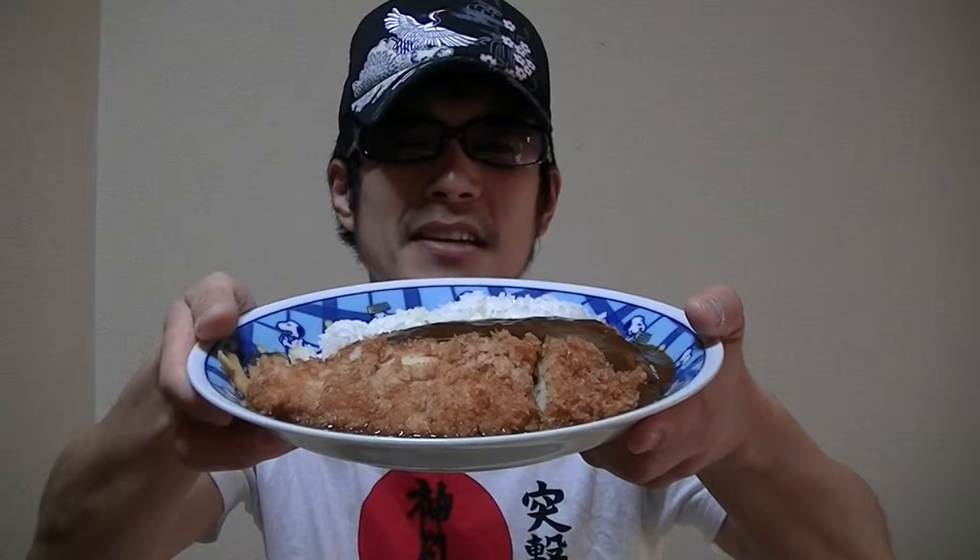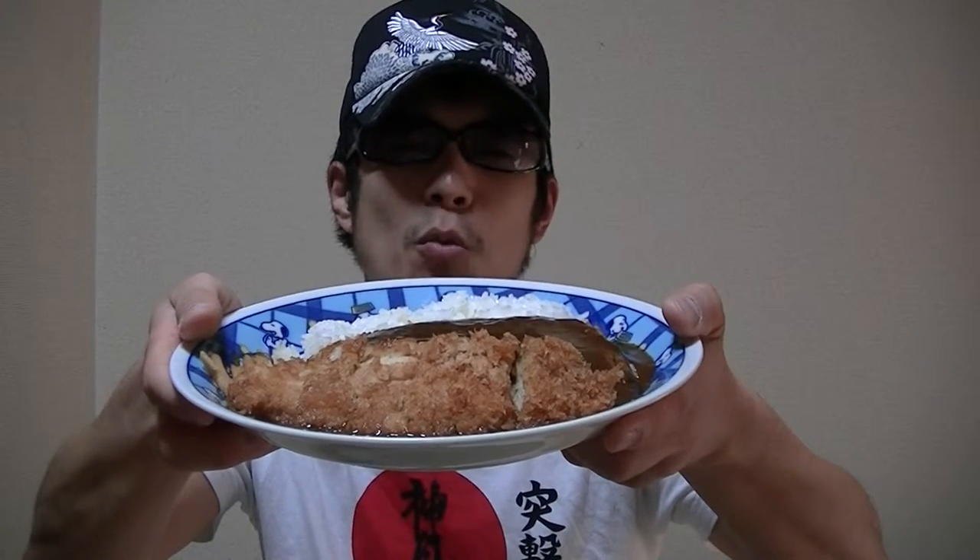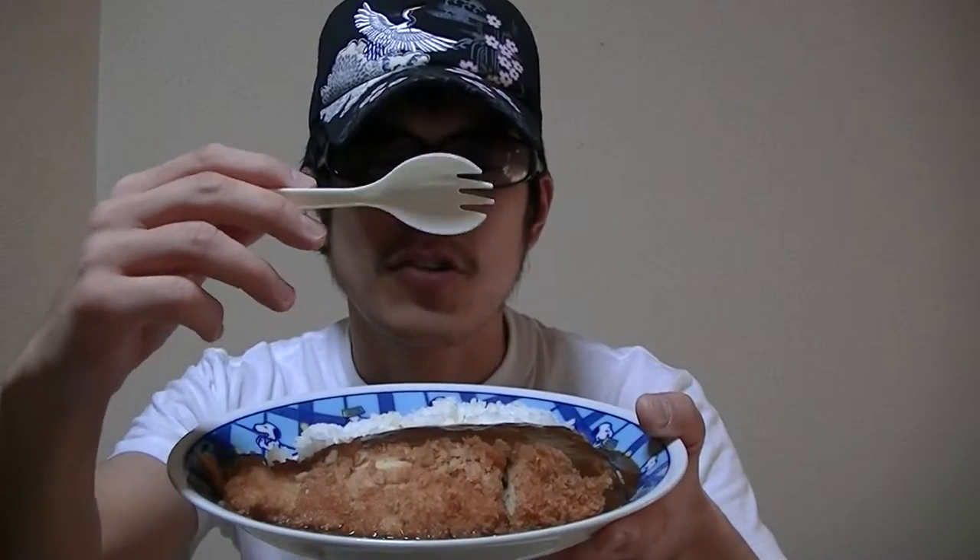Now I think it's time to try it, so let's get started without further ado. Now we're gonna have it with a pork. Let's dig in. What do you think? Does it look tasty?